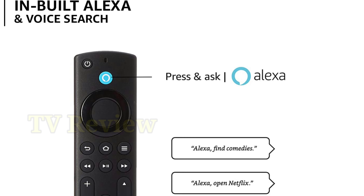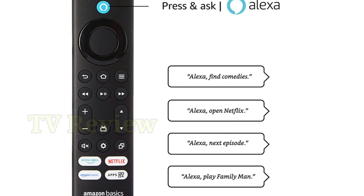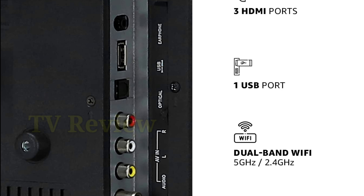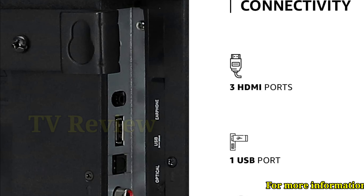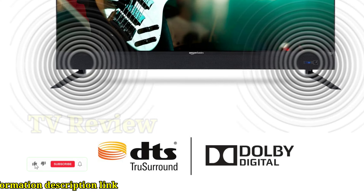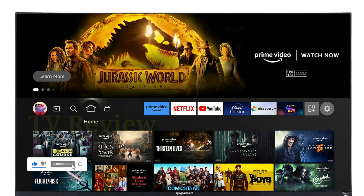20W output with powerful front-firing speakers. Dolby Digital delivers a crystal-clear audio experience. Cinema-like sound with DTS True Surround. Front-firing speakers radiate sound directly from the front towards you for a more immersive sound experience.